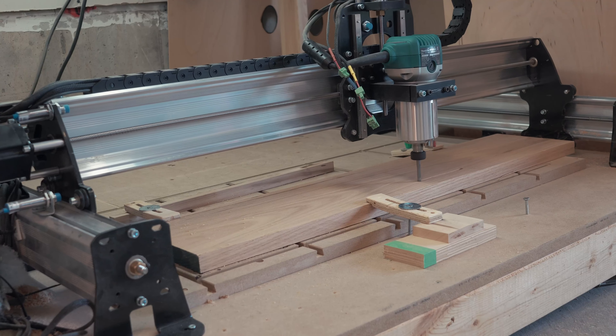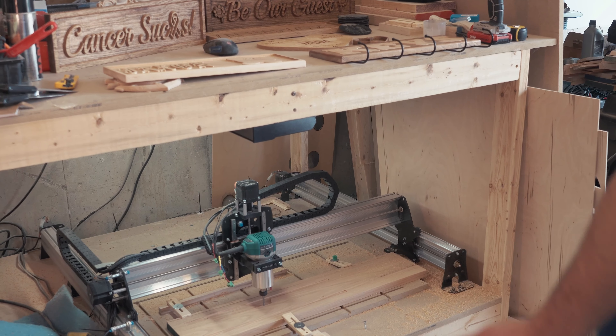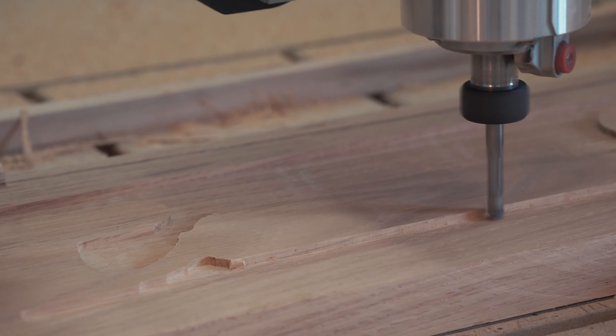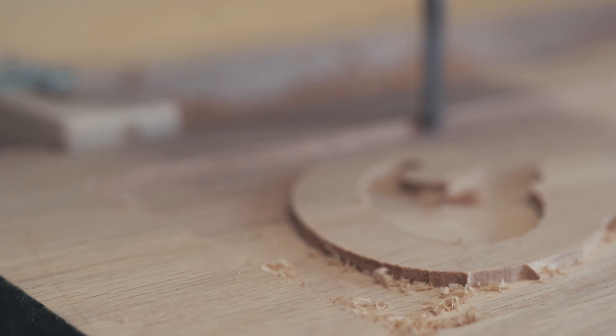I scrolled through all the reviews and everything — there are probably about six CNCs in Canada and the US — and to narrow everything down to the LongMill, it was a lot closer to me to where I live, and the quality and warranty is always there.